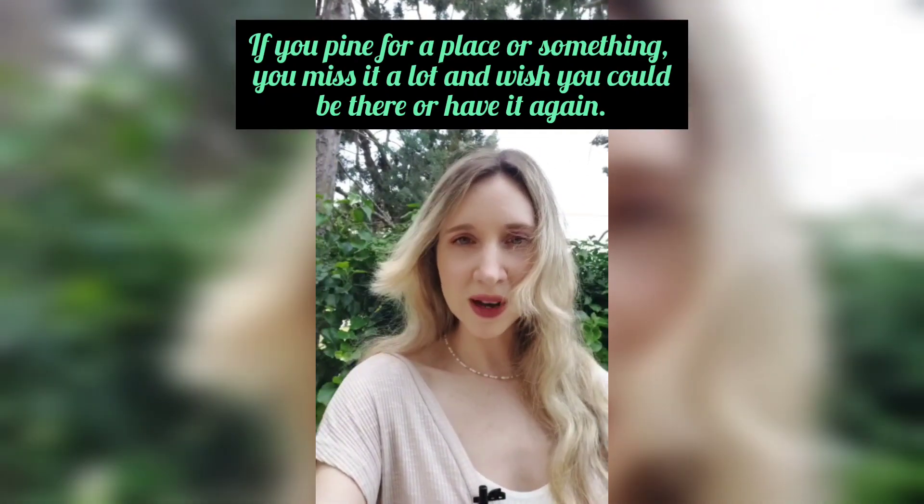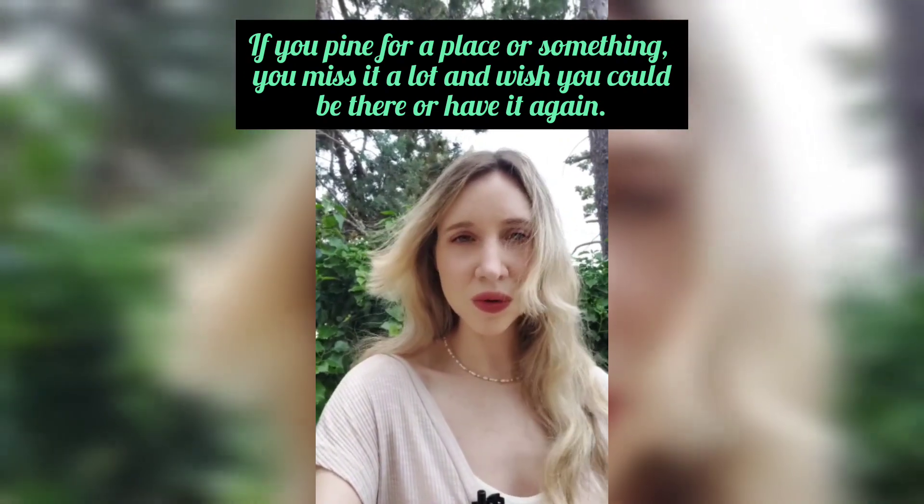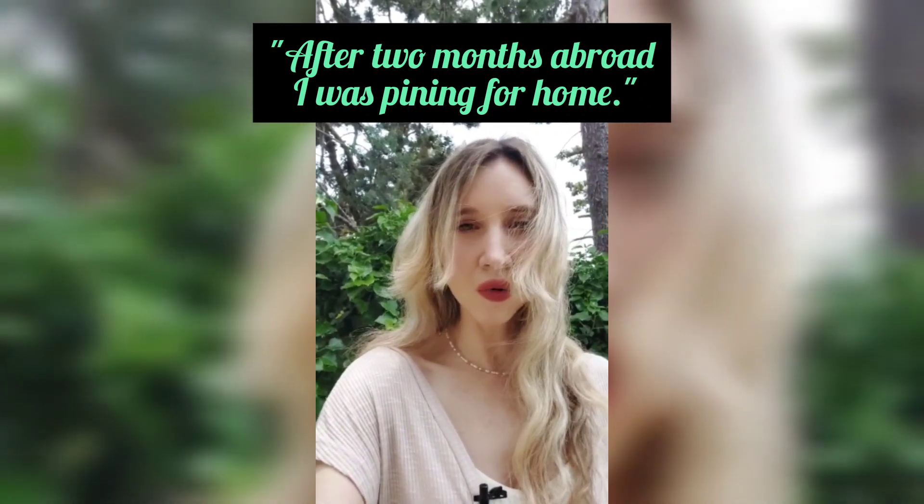If you pine for a place, or if you pine for something, you miss it a lot and you wish you could be there or have it again. After two months abroad, I was pining for home.